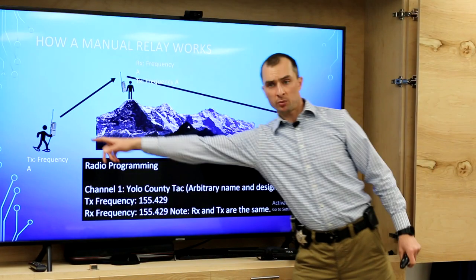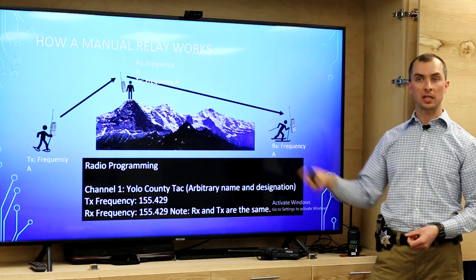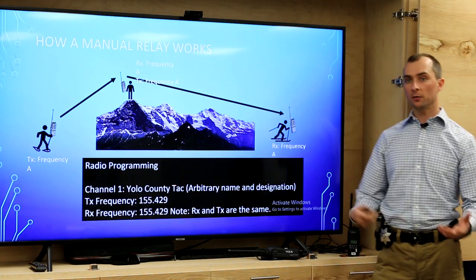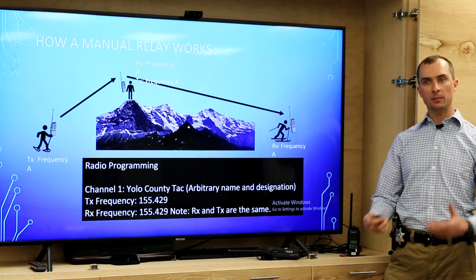What if we don't have a repeater? If two people are in separate drainages and can't talk directly, we can solve that with a manual relay — putting one person out there with a radio. Imagine person A needs to talk to person B. Put someone on top of the mountain with a radio on the same channel — that person can hear both and will listen to the first person's transmission and rebroadcast it to the second. It involves more people, but if you have someone available to go sit in a pickup at a high point, it's a very quick way to solve an immediate communication problem.